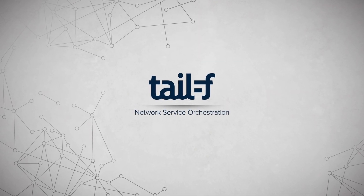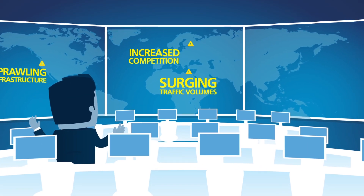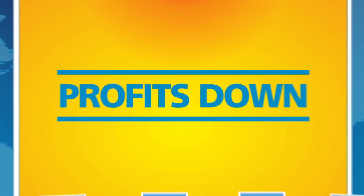Service providers have a problem. Sprawling infrastructure, surging traffic volumes, increased competition, and lower revenues are causing profits to plummet.